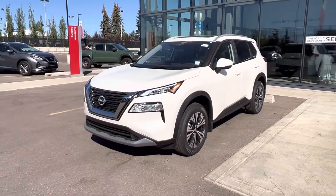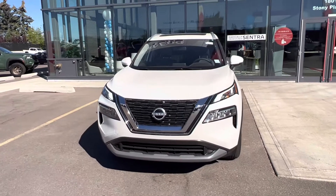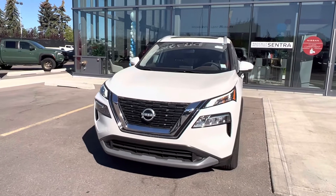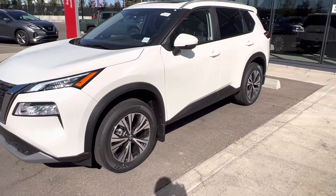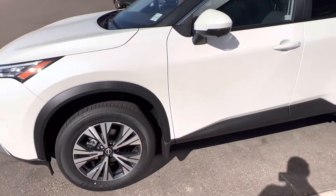All new redesign last year — take a look at this thing, it is beautiful. You've got your LED daytime running lights, your headlights, low and high beams, and signals are all LEDs. We've got an LED strip signal light on the mirror as well with our 360 camera, and then these beautiful alloy wheels.